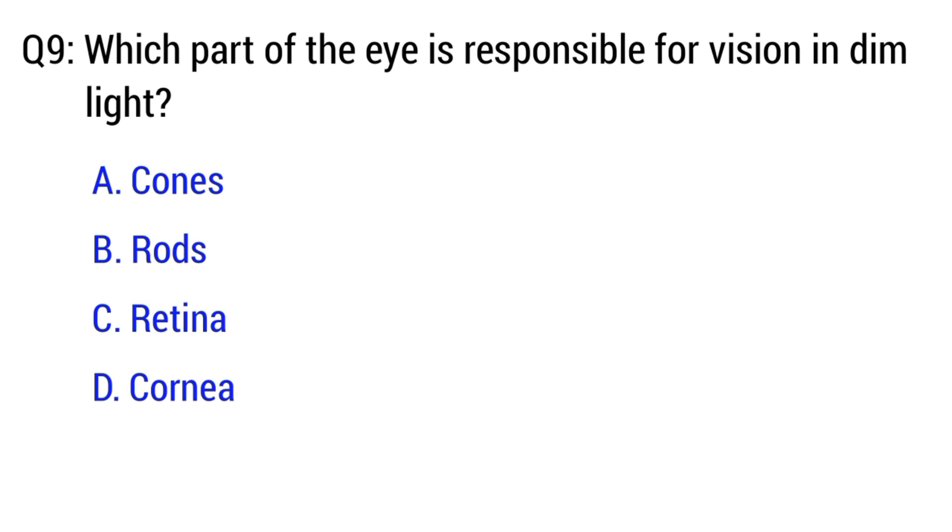Question number 9. Which part of the eye is responsible for vision in dim light? The right option is B. Rods.